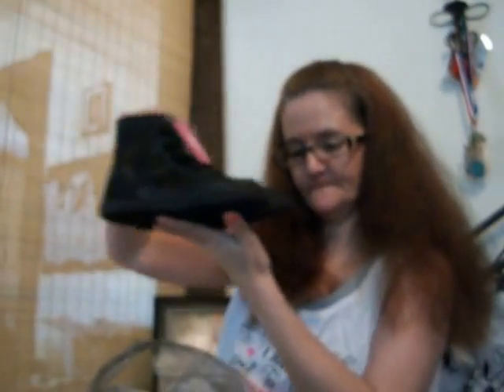We got her these black glitter high tops for school. Then our aunt got her these colorful — I call them the rainbow — neon sneakers for school.